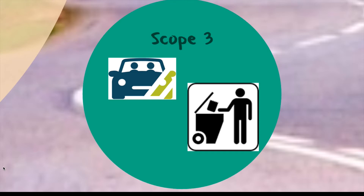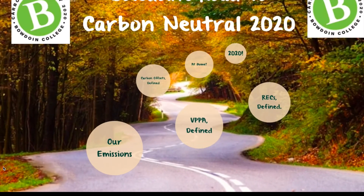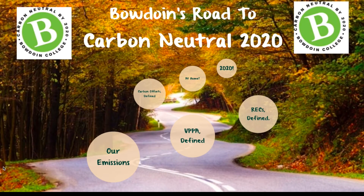Scope 3 emissions cover travel by college faculty and staff, daily employee commuting, transmission line losses from electricity use, and waste disposal. Since 2008, Bowdoin has reduced its own source emissions by nearly 30% through the hard work of the facilities management department, sustainability office, administration, staff, faculty, and students.